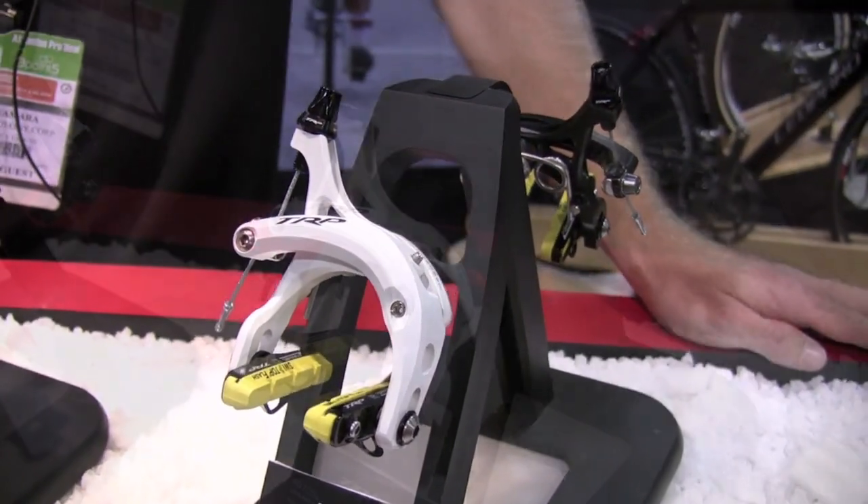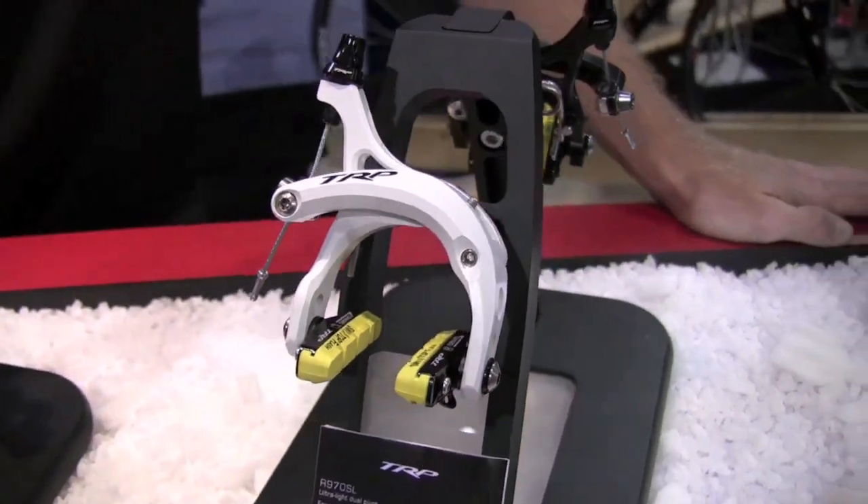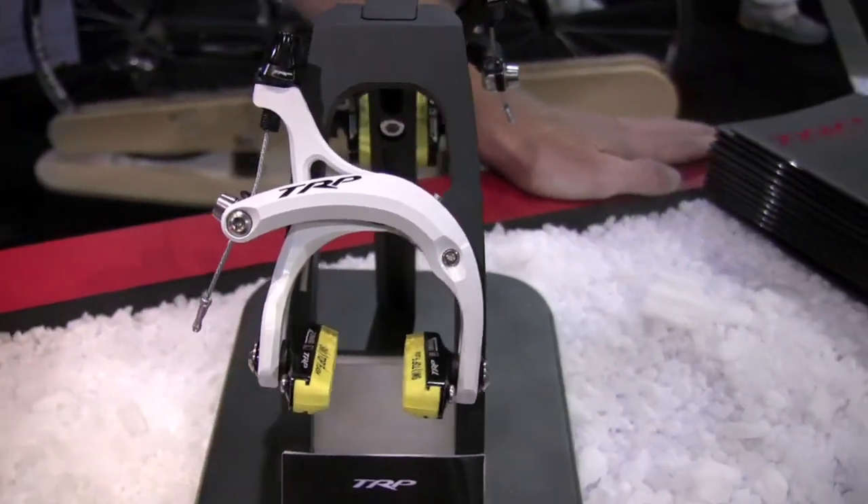Retail price point is $600. The brake will be available to the public starting in December — some models are in stores now, but production really ramps up in December of this year.